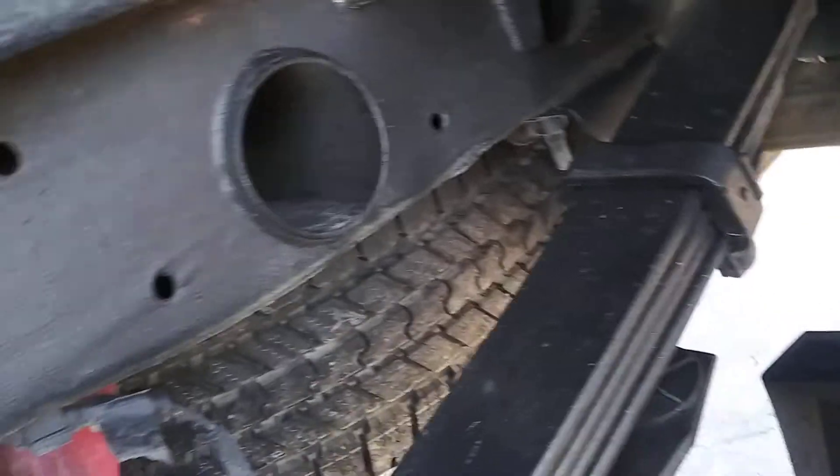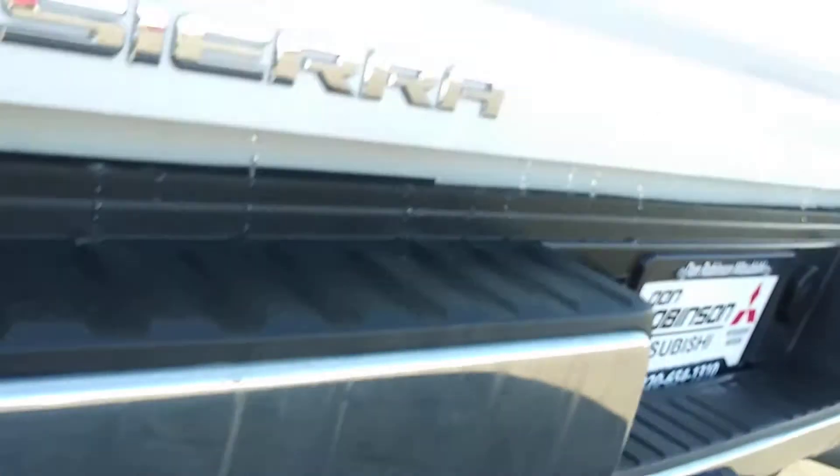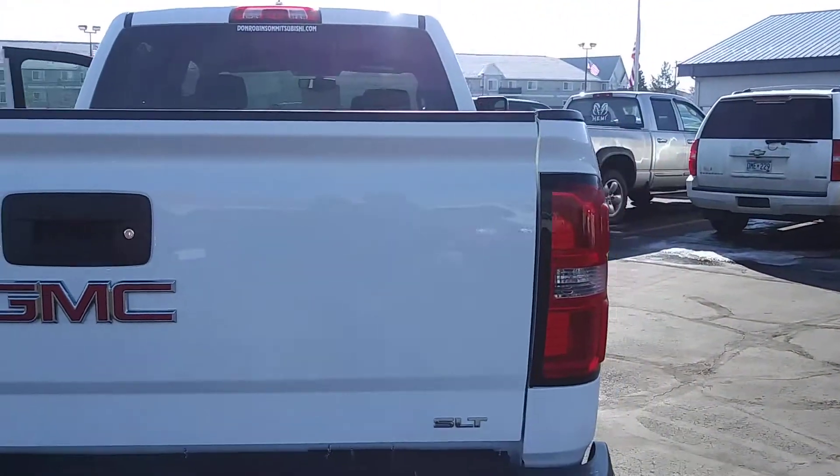Here's the back wheel wells. Leaf springs, frame — everything is in great shape on this. I'm trying to get the whole bottom of the truck here. This truck is immaculate. It's like in the wrapper.